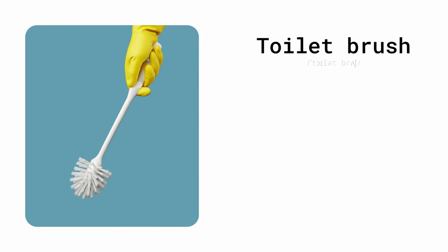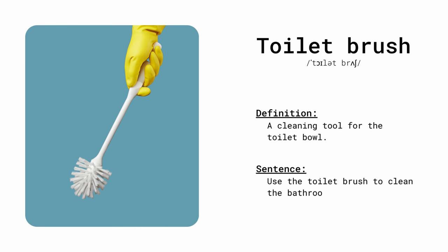Toilet brush. A cleaning tool for the toilet bowl. Use the toilet brush to clean the bathroom.